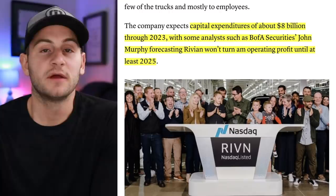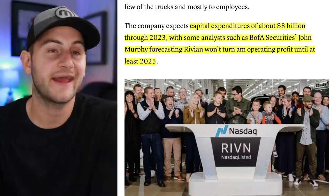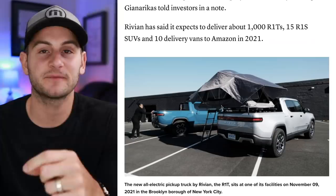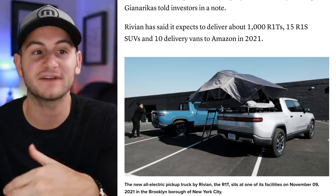A quick note on Rivian, which will have its first report as a public company today after market close. The company is expecting capital expenditures of about $8 billion through 2023, or $4 billion per year. Most analysts aren't expecting Rivian to turn a profit until 2025 — and I think that might even be optimistic, given it took Tesla roughly 10 years to consistently turn quarterly profits. What people will really be looking for is new guidance on delivery expectations and how the production ramp is going.